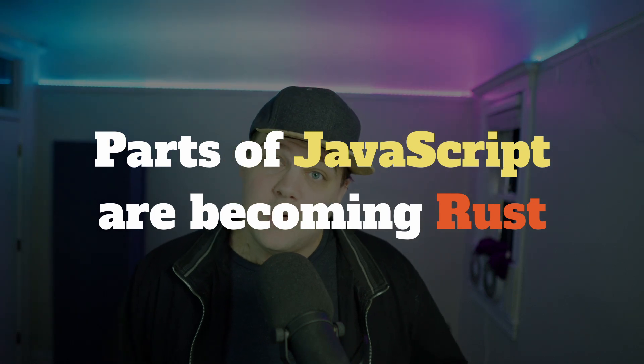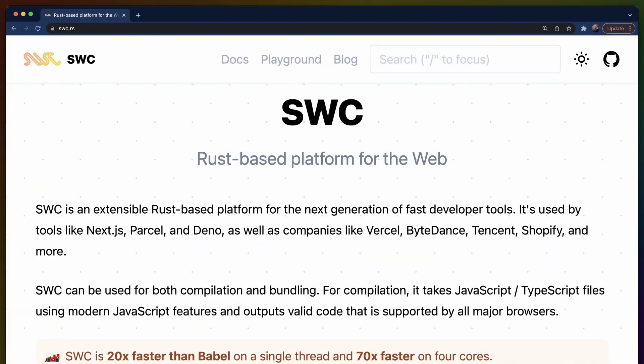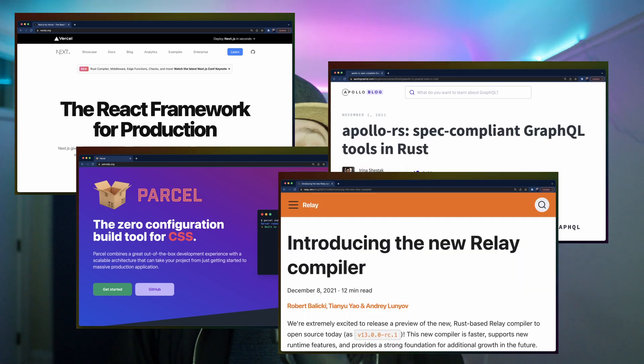Reason number four goes in the other direction: many parts of JavaScript are becoming Rust. These days, JavaScript isn't just the language — it's the ecosystem of developer tools and the dialects we choose to write to create better experiences for our users. Mainstream tools like SWC, which is a Babel competitor written in Rust, are becoming more and more commonplace. Next.js, Parcel, Apollo GraphQL, and Relay are just a few of the converts making the jump to writing their infrastructure in Rust. While you'll probably never have to know Rust to just use these tools, understanding Rust will give you an additional edge when it comes to actually debugging them and understanding what happens when they go wrong.